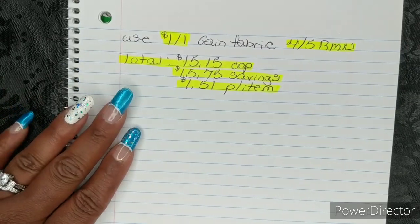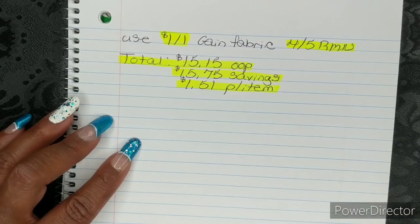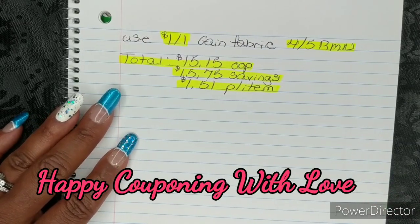Okay guys, that's going to go ahead and wrap it up for me. Thank you guys so much for watching. Don't forget to like and subscribe, and happy couponing with love. Bye!